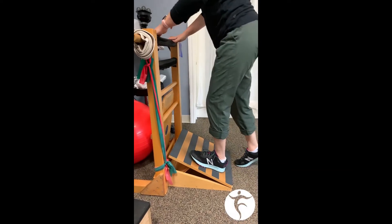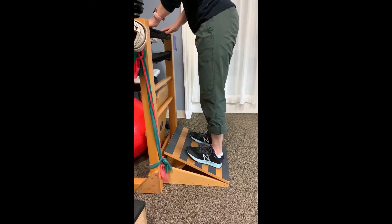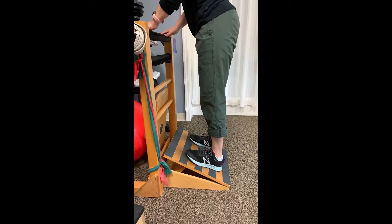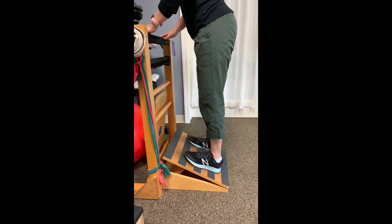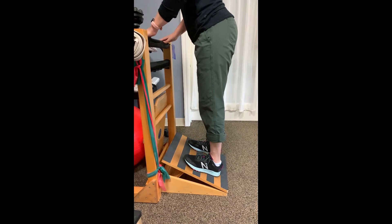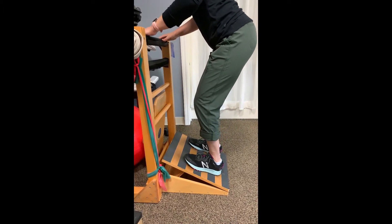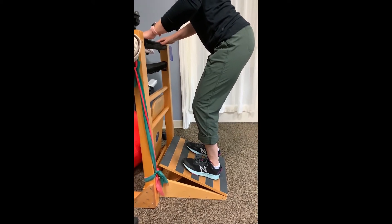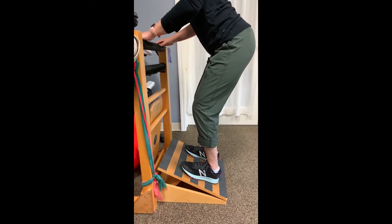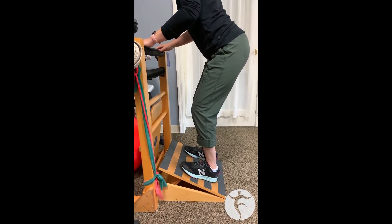For day 30 of PT month, we're doing 30 seconds of calf stretching. We're showing two different types of stretches that you can do on the slant board. The first is to stretch the upper portion of your calf, and when Molly goes to bend her knees, she starts to stretch the lower portion of her calves and that's where she should be feeling it. To learn more about calf stretching and what it can do for you, visit our website at freedompt.com or contact any of our therapists at any of our four locations. Have a wonderful day and happy PT month.